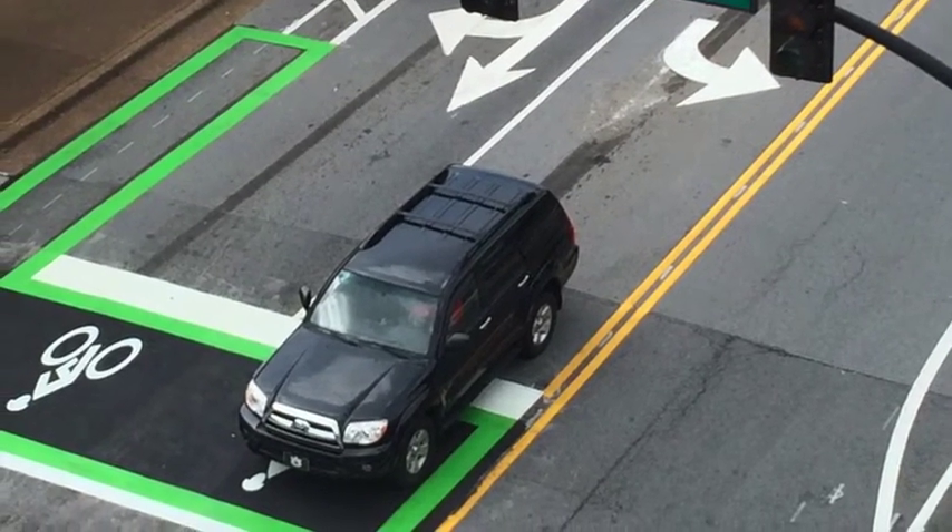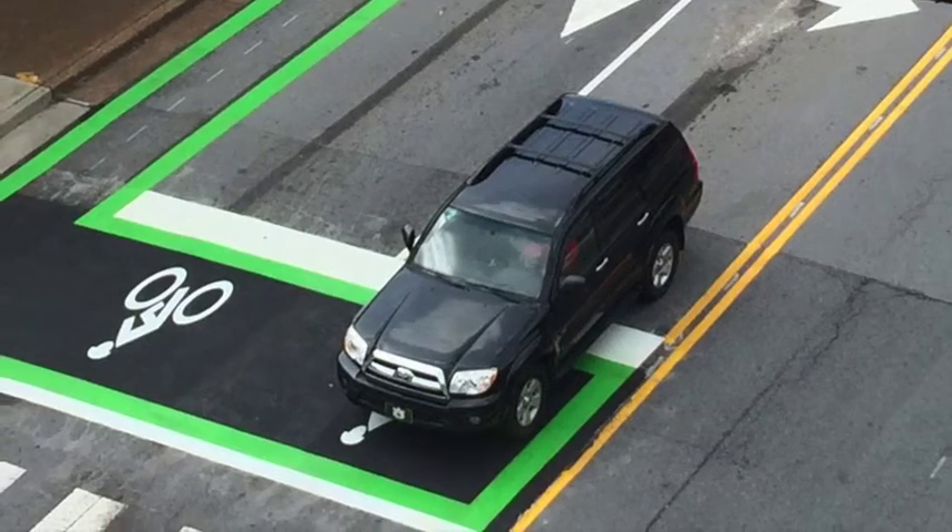One last thing: if you see a bike box and you're in a car, stop before the white line.